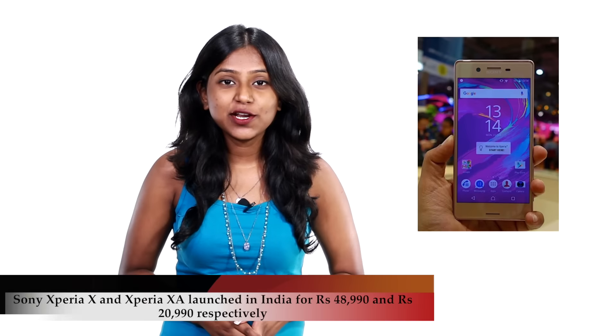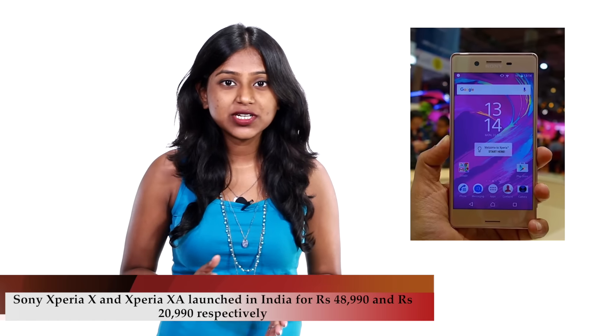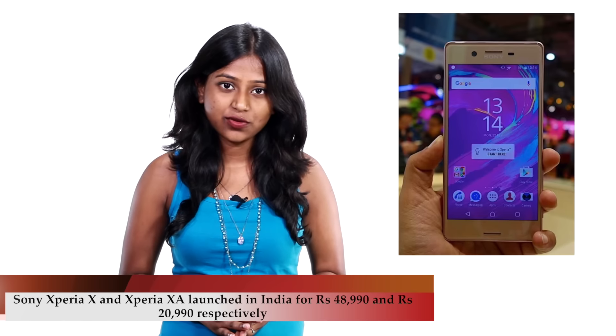Sony finally launched the Xperia X and XA in India. The highlight of the phones is the predictive hybrid autofocus technology. The Xperia X sports a 5-inch Full HD display, a Snapdragon 650 processor, and 3GB of RAM.